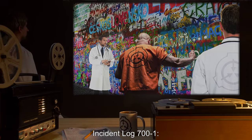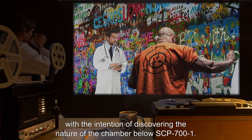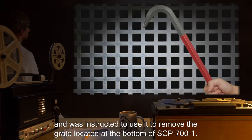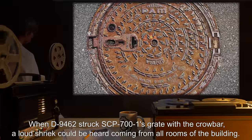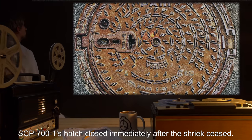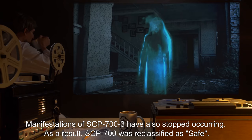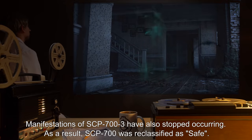Incident Log 701: On ***, Dr. *** brought 4 D-class personnel to SCP-700 with the intention of discovering the nature of the chamber below SCP-700-1. To achieve this, D-9462 was provided with a crowbar and instructed to use it to remove the grate located at the bottom of SCP-700-1. When D-9462 struck SCP-700-1's grate with the crowbar, a loud shriek could be heard coming from all rooms of the building. SCP-700-1's hatch closed immediately after the shriek ceased. Since the incident, opening the hatch will only reveal a solid concrete floor. As of ***, SCP-700-1 did not reappear. Manifestations of SCP-703 have also stopped occurring. As a result, SCP-700 was reclassified as Safe.